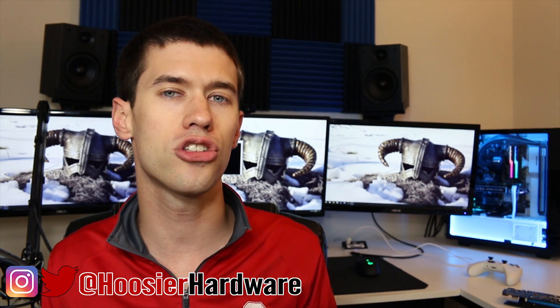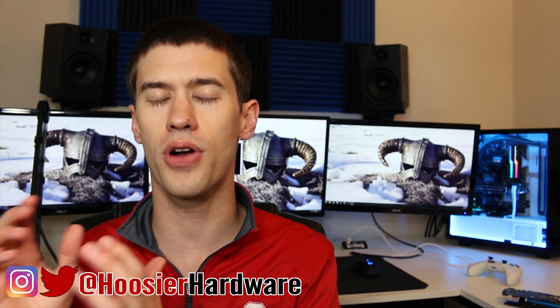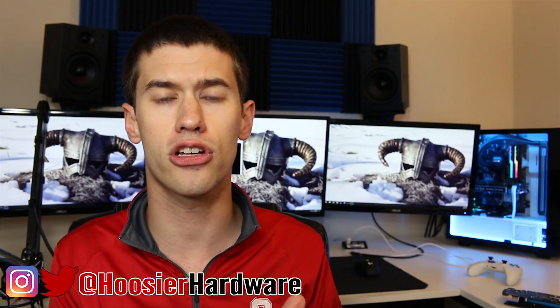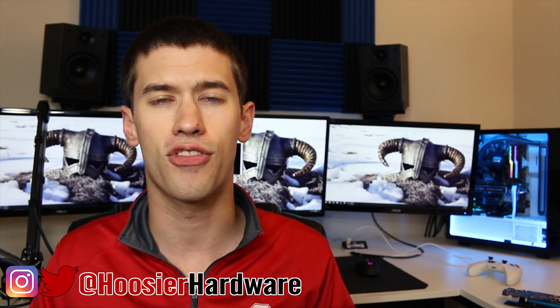Regardless, there are still gamers out there that are either building brand new rigs or upgrading existing rigs and are trying to find graphics cards at decent prices. I want to give you a few tips and tricks to give you a better chance at finding those graphics cards at good prices — though I'm really not guaranteeing that you'll be successful.